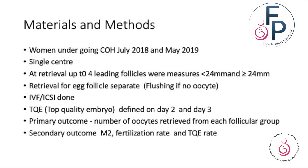Looking at materials and methods: these are women undergoing ovarian stimulation between July 2018 and 2019, single center, with up to four leading follicles present under 24 millimeters. Oocyte retrieval was done with flushing when oocyte was not initially obtained. IVF and ICSI was performed. Top quality embryo was defined on day two and day three. The primary outcome was number of oocytes retrieved per follicle, and the secondary outcomes were M2 and fertilization rates and total number of top quality embryos.